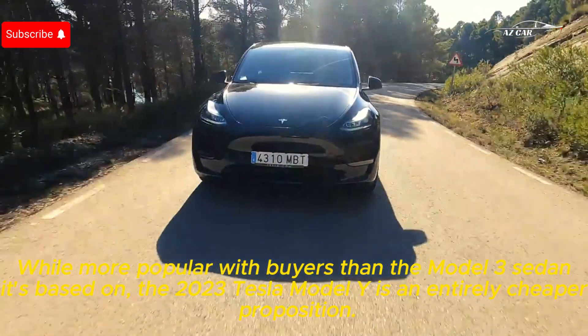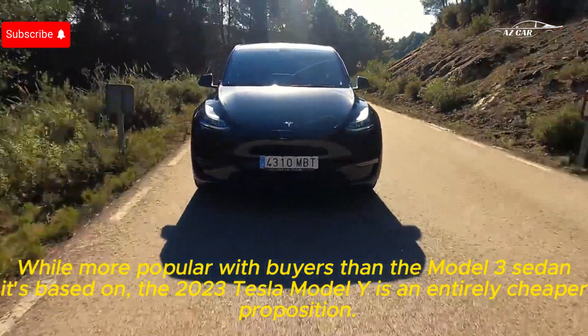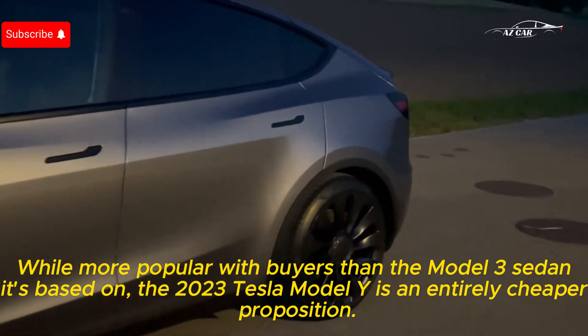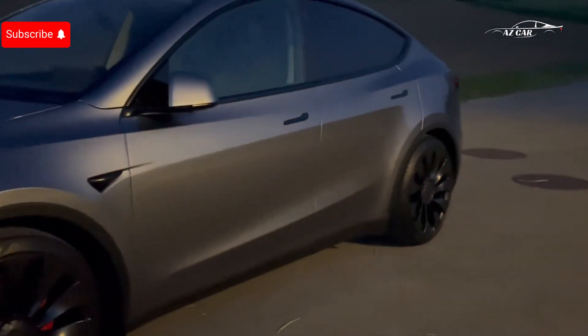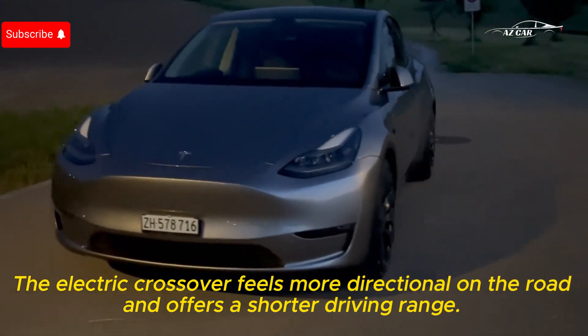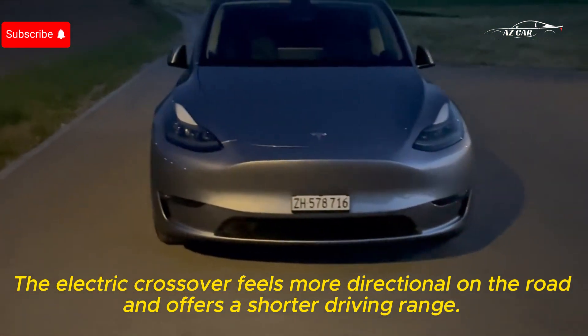While more popular with buyers than the Model 3 sedan, the 2023 Tesla Model Y is an entirely different proposition. The electric crossover feels more directional on the road and offers a shorter driving range.